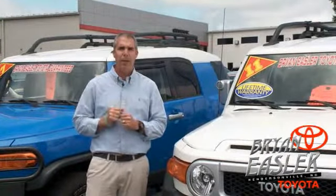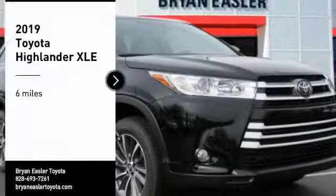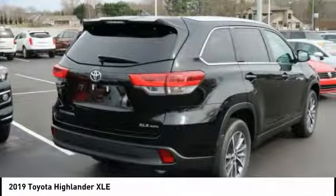At Bryan Eysler Toyota, our used cars come with a lifetime powertrain warranty and a five-day buyback guarantee. Check it out. Looking for the right vehicle? Check out the 2019 Highlander. The Highlander is the SUV that's thought of everything.